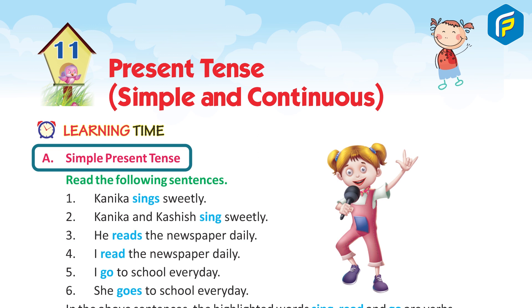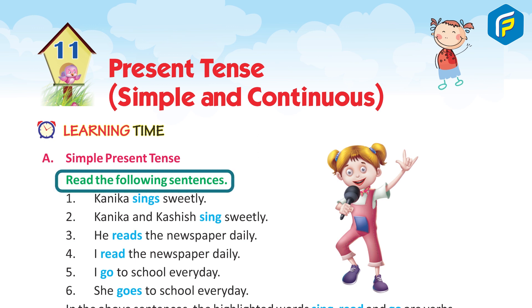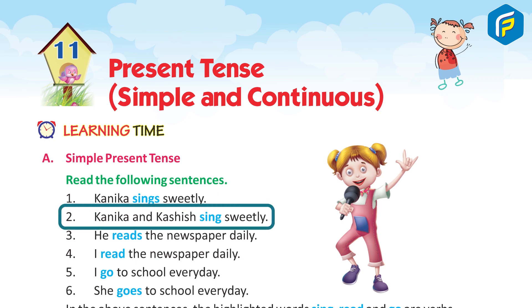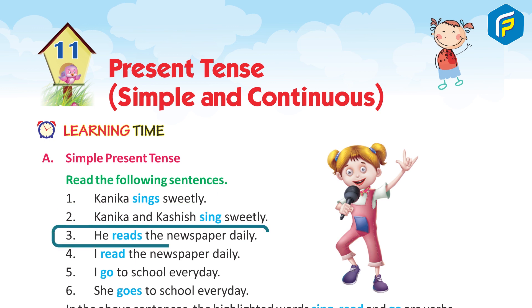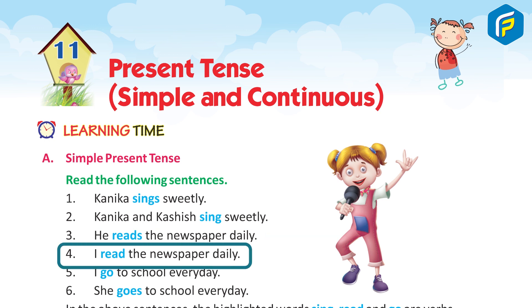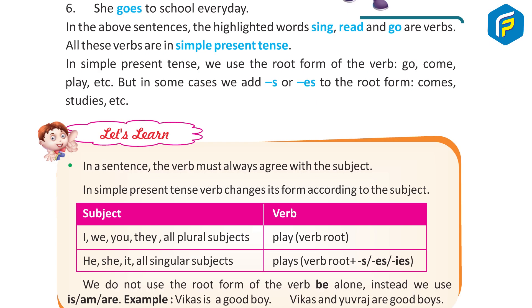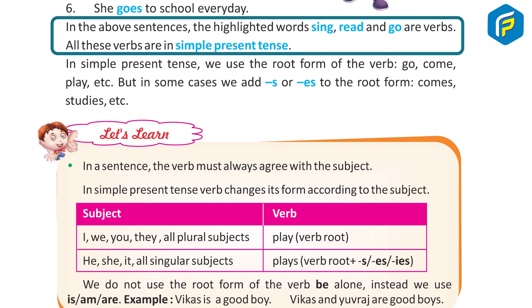Simple Present Tense. Read the following sentences: 1. Kanika sings sweetly. 2. Kanika and Kashir sing sweetly. 3. He reads the newspaper daily. 4. I read the newspaper daily. 5. I go to school every day. 6. She goes to school every day. In the above sentences, the highlighted words sing, read, and go are verbs. All these verbs are in simple present tense.